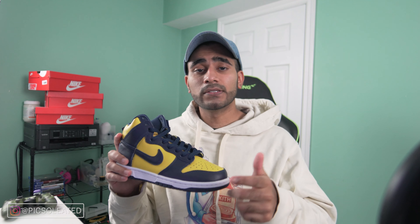Feel free to hit that like button if you enjoy this video at any point, hit that subscribe button to support the channel, and hit that notification bell so you can join noti gang and not miss out on future videos.